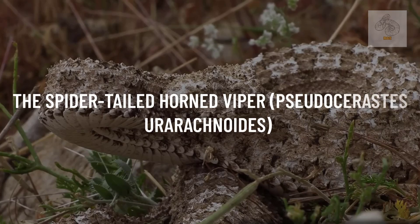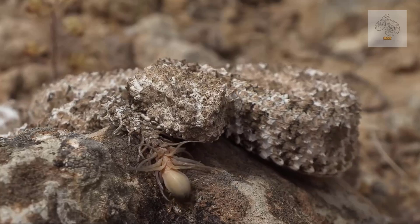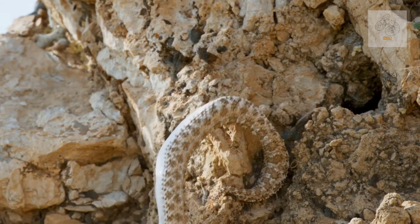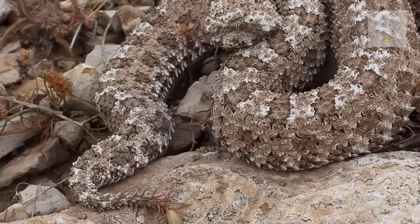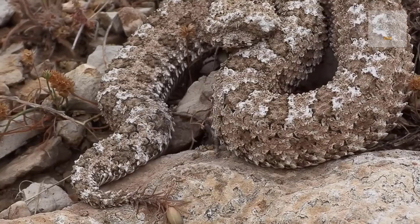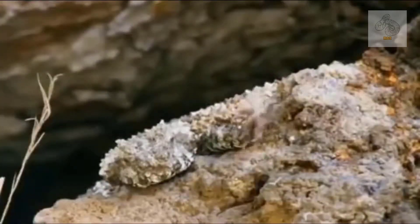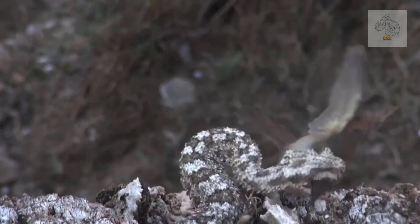The spider-tailed horned viper, Pseudocerastes urarachnoides, is a remarkable example of nature's ingenuity — a predator whose method of hunting is as deceptive as it is effective. Found in the rocky, arid landscapes of western Iran, this snake has evolved a unique adaptation that sets it apart from all other vipers: the tip of its tail closely resembles a spider, serving as a highly specialized hunting tool to lure unsuspecting birds into striking distance.